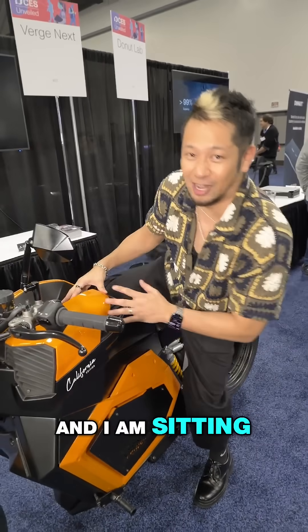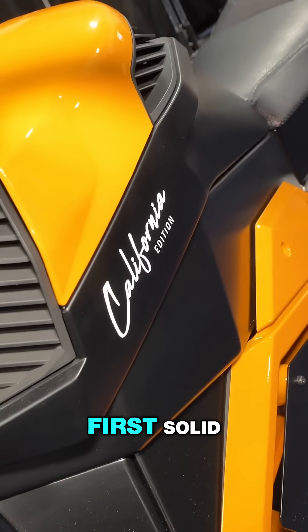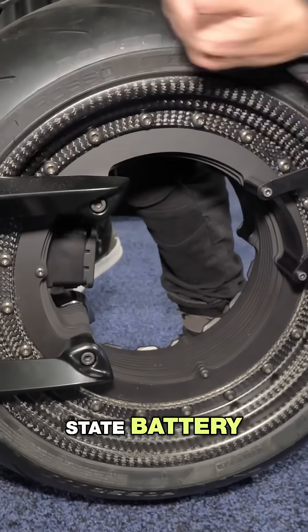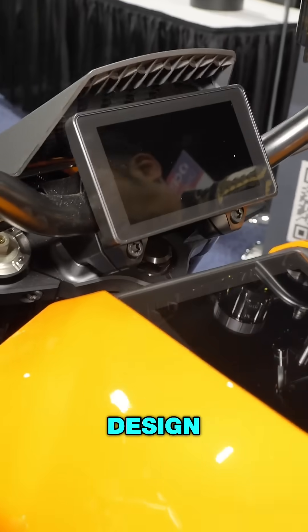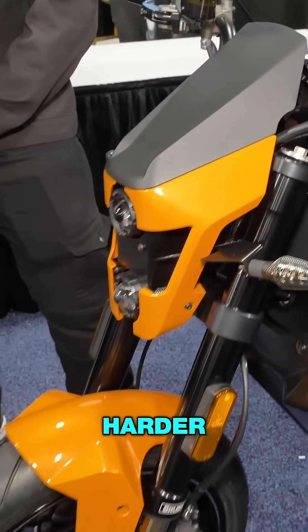We are here at Verge Motorcycles and I am sitting on the TS Pro. What makes this unique is that it is the world's first solid-state battery motorcycle. You can see the design — obviously classic motorcycle lines, but also some harder modern elements.